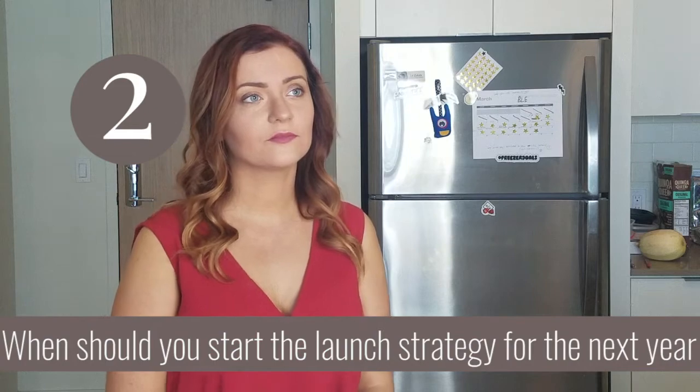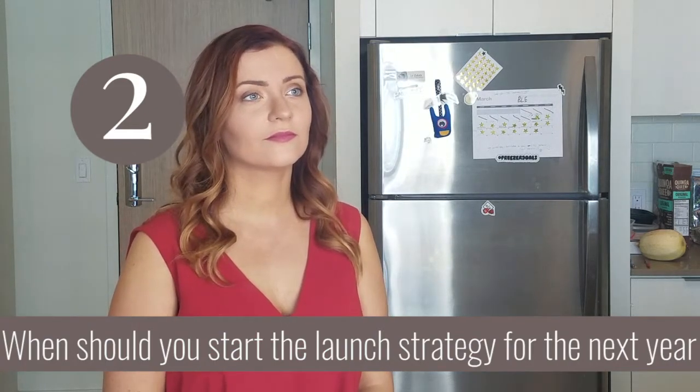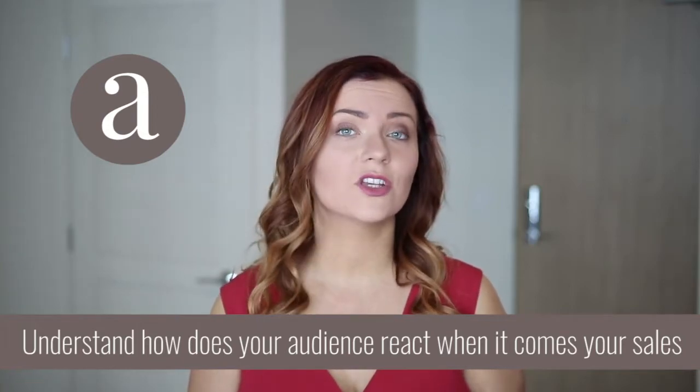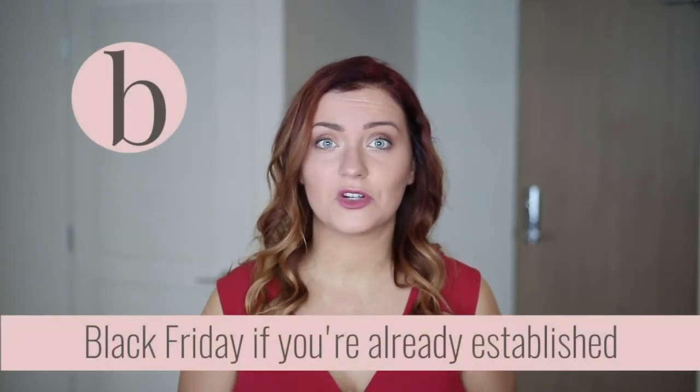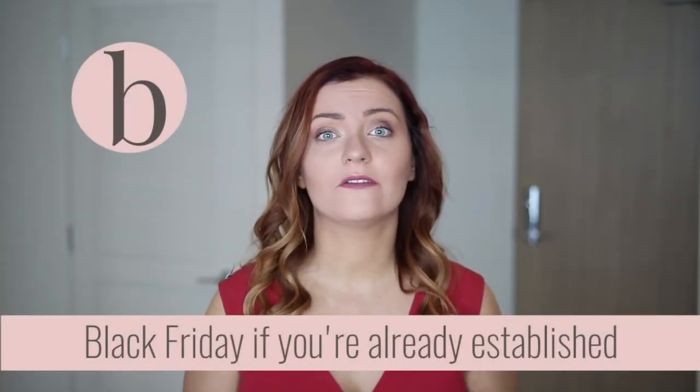When should people start their launch strategy for the next year? Since planners are January through December, the biggest thing you need to understand is how your audience reacts when it comes to your sales. My recommendation is going to be different for someone that's already established and has built a good following where people love their planners. If that's you, you could probably put it out during Black Friday and you're going to be totally fine.